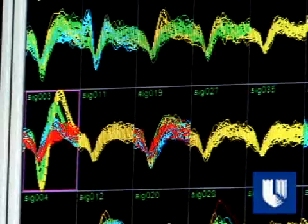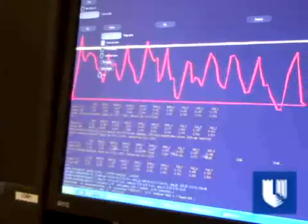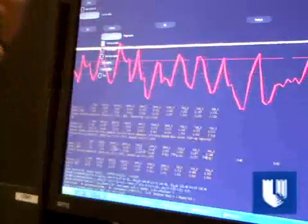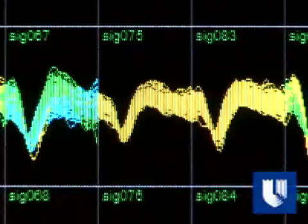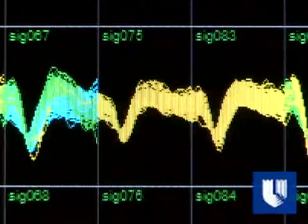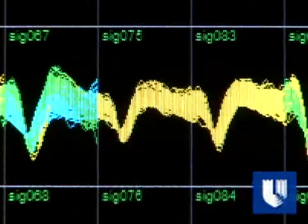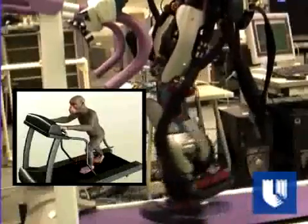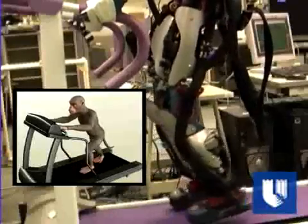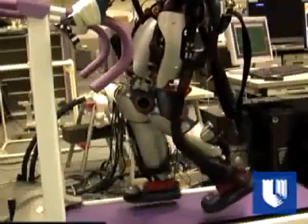Two rhesus monkeys were implanted with electrodes that collected information from cells in the brain's motor and sensory cortex. Sophisticated technology for capturing activity from more than 200 brain cells in multiple areas of the brain recorded how the cells responded as the monkey walked on a treadmill at various speeds. Researchers hope this technology will one day help those with paralysis regain the ability to walk with the assistance of prosthetic devices.